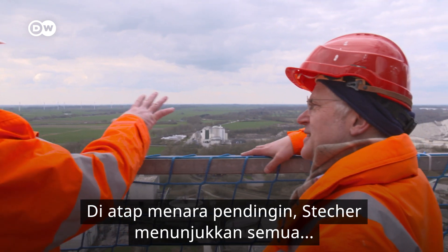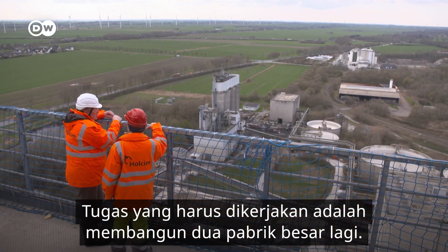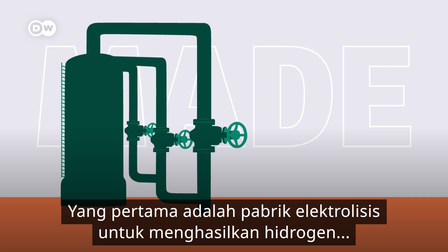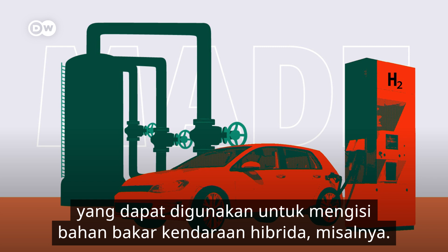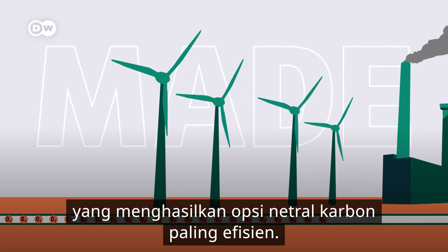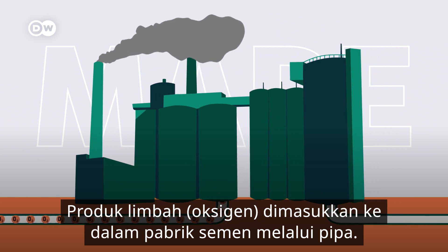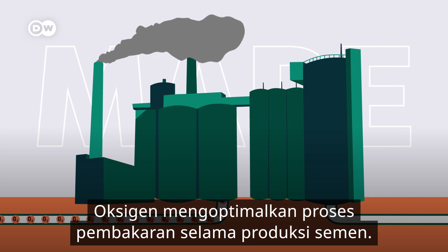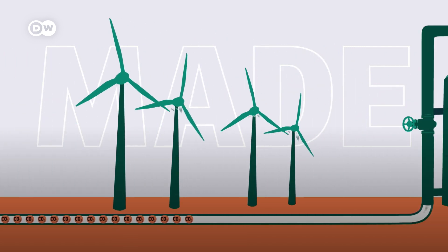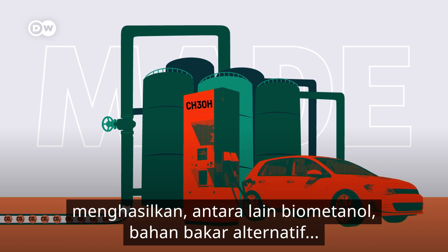Up on the roof of the cooling tower, he shows us everything they need for carbon neutral production. They'll be building two more big factories. The first is an electrolysis facility that produces hydrogen, which can be used to refuel hybrid vehicles, for example. The waste product is pure oxygen. This project will get all of its electricity from wind farms, because they produce the most efficient carbon neutral option. The oxygen is fed into the cement factory through a pipeline, optimizing the combustion process. The climate-damaging CO2 produced during combustion is no longer pumped out through the chimney. Instead, it's fed into a new refinery that uses the CO2 to produce, among other things, biomethanol — an alternative fuel that can be used in cars, for example.